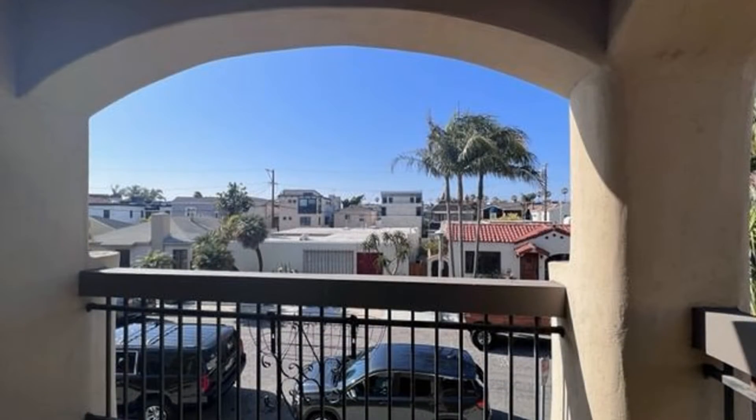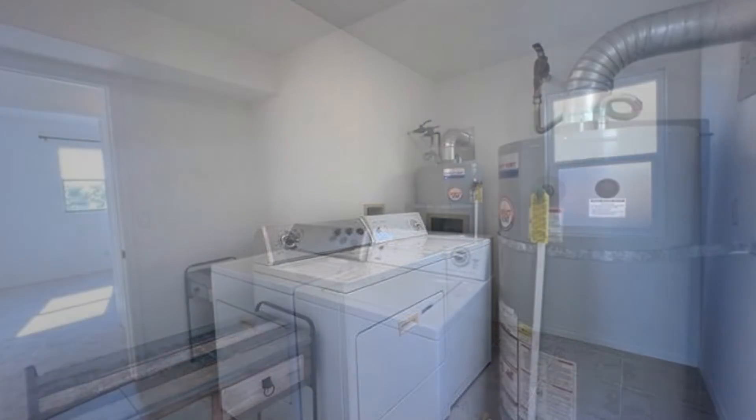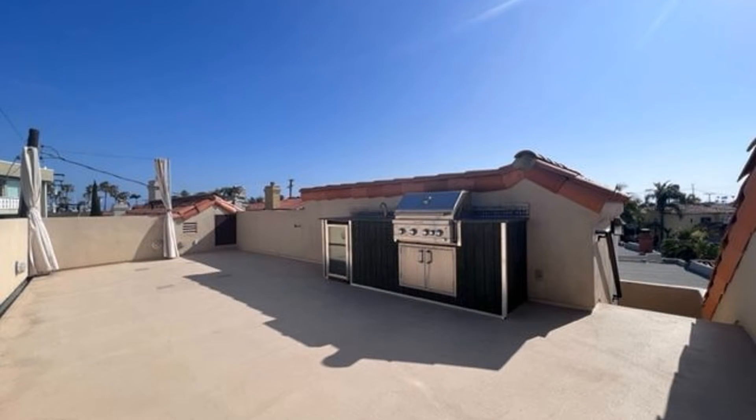If you're interested in this Long Beach, California rental property or want to know what other rentals are available in the area, contact us today. We are ready to help you find your next home. You can book a showing time online or call us now.